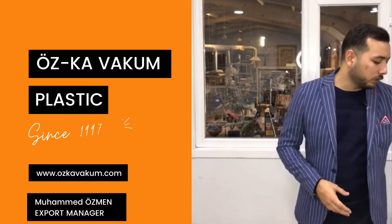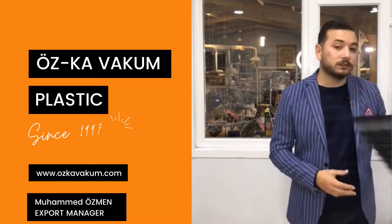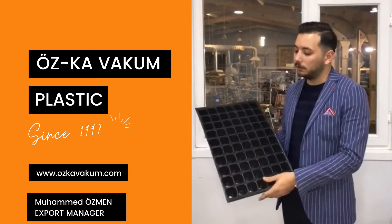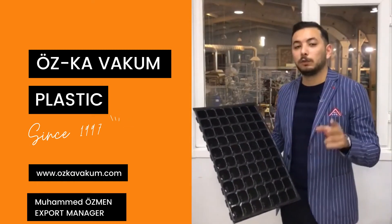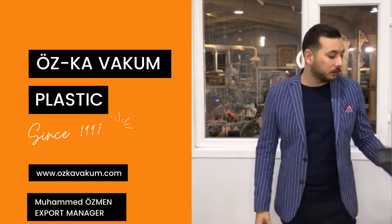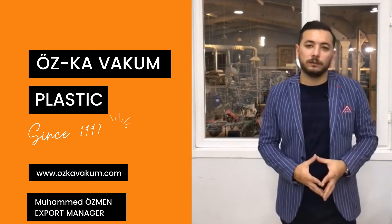We also have a seeding tray. It is made from PP raw material and it starts from 24 cells up to 288 cells. These are our main products.